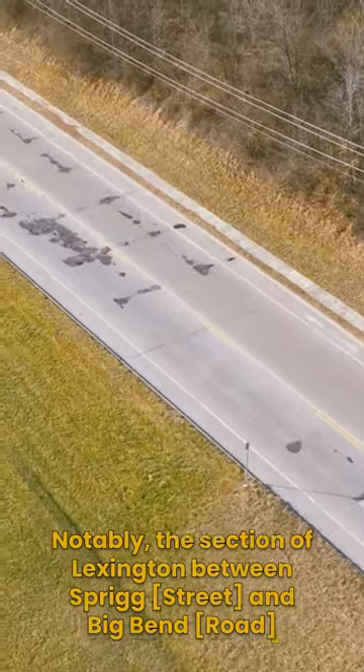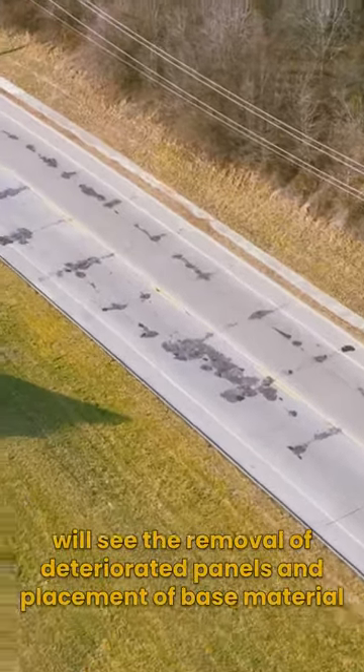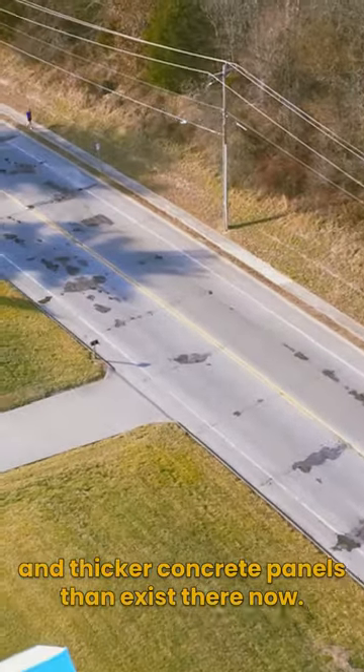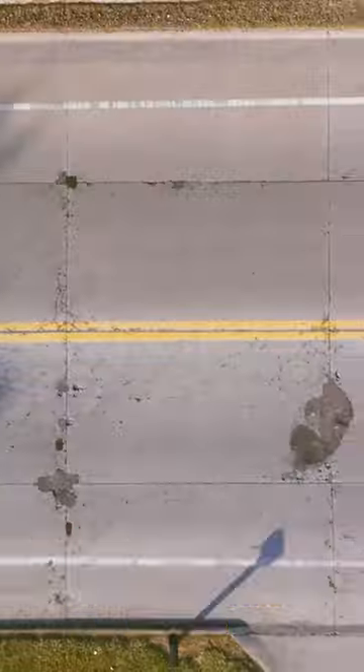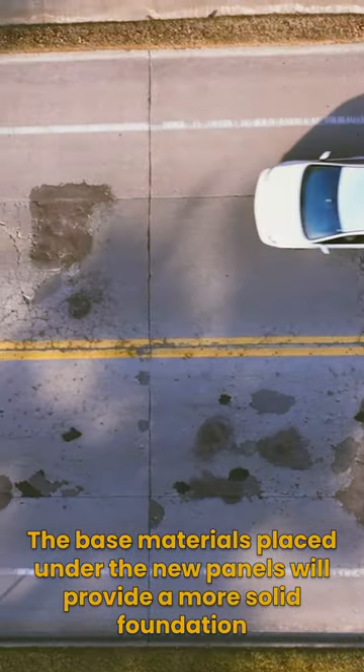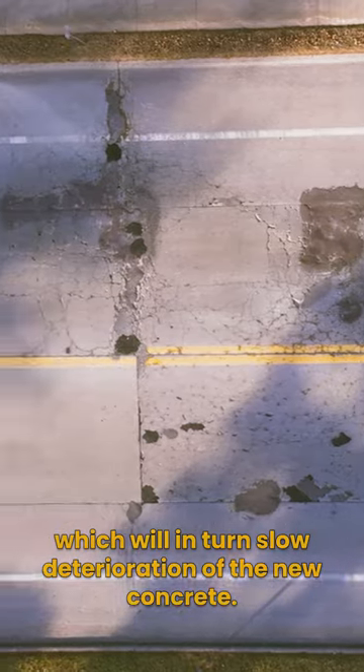Notably, the section of Lexington between Sprig and Big Bend will see the removal of deteriorated panels and placement of base material and thicker concrete panels than exist there now. The base materials placed under the new panels will provide a more solid foundation, which will in turn slow deterioration of the new concrete.